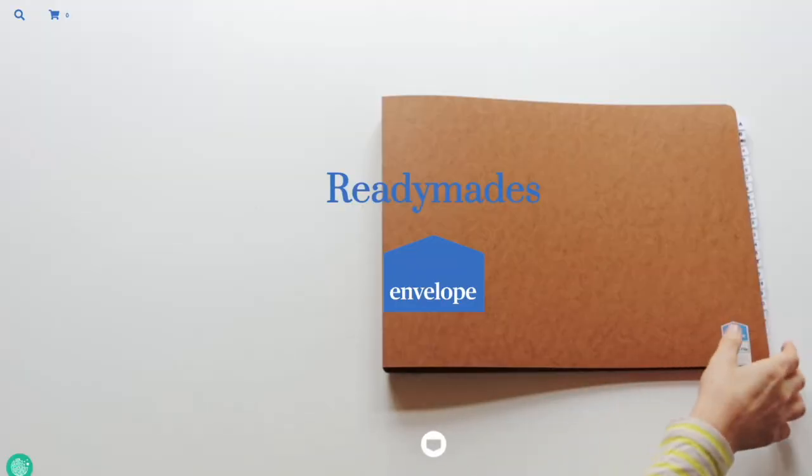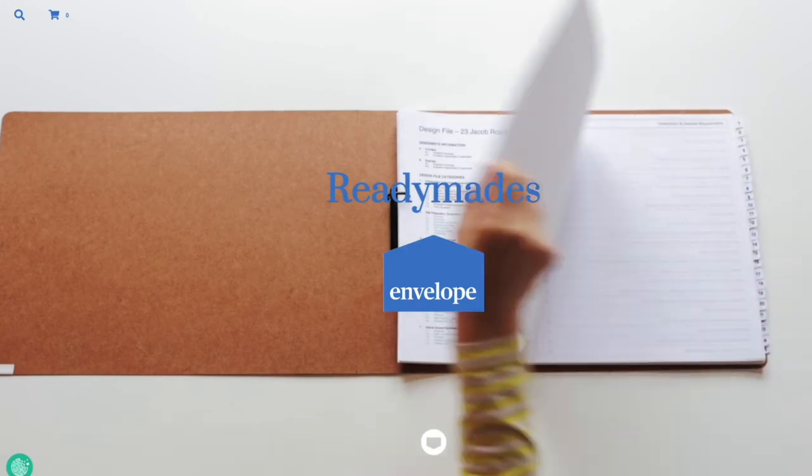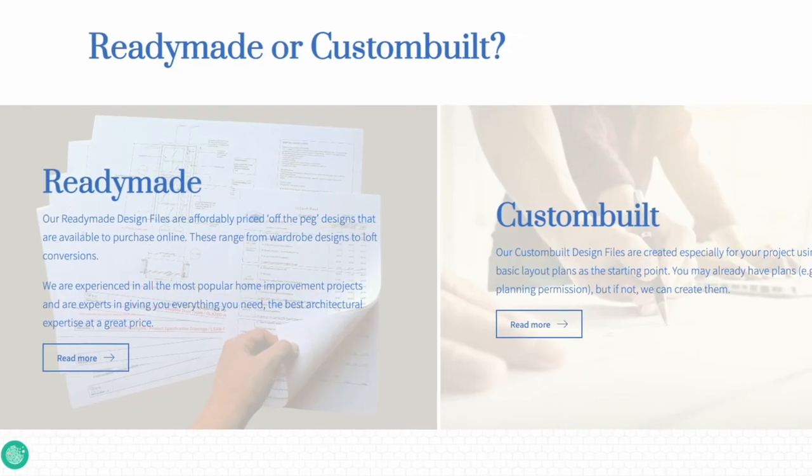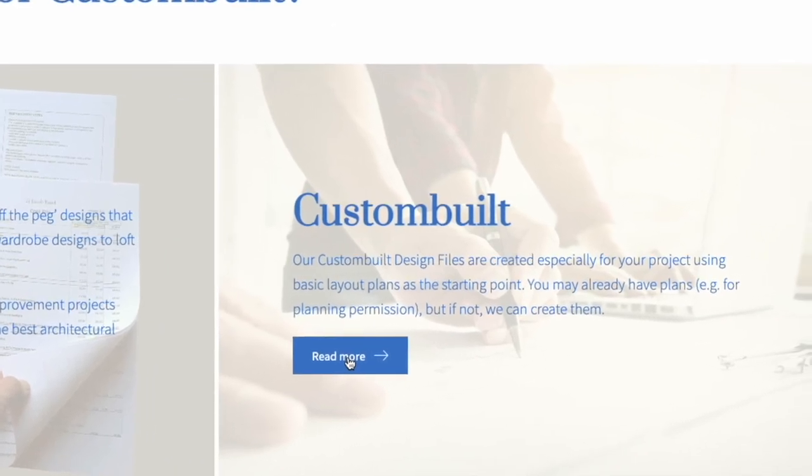To purchase this design or any other ready made, visit the shop section of our website. To enquire about a design file specially tailored to your project, please visit our custom built section.